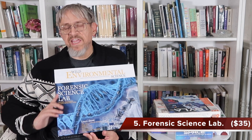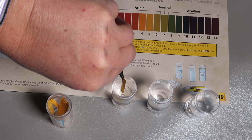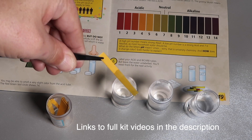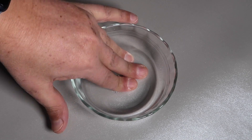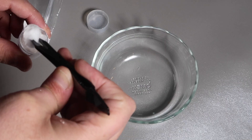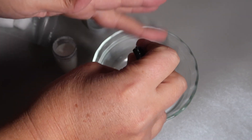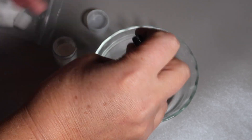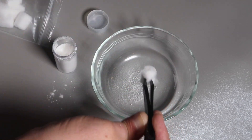Coming in at fifth place is the Forensic Science Kit — everything you need if your child is interested in crime fighting. You can buy this for $35 on Amazon. There are lots of fun activities in this kit including the analysis of poisons, fingerprinting, casting of footprints, secret messages, UV fluorescence, and chromatography, which is a precursor to DNA analysis. Everything you need if your kids are interested in the science of forensics.